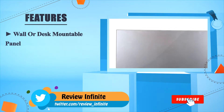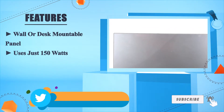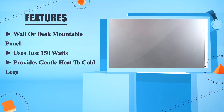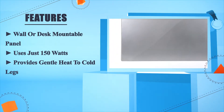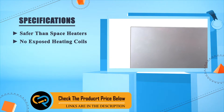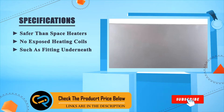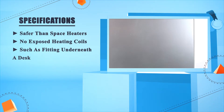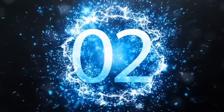Wall or desk mountable panel uses just 150 watts, provides gentle heat to cold legs. Safer than space heaters — no exposed heating coils. Such as fitting underneath the desk. Number two.